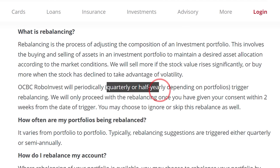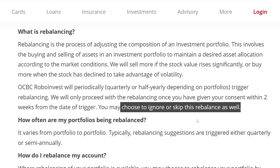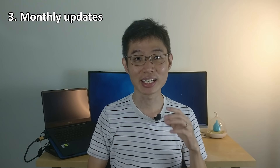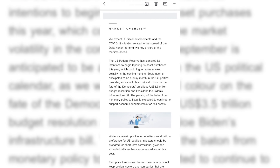Rebalancing happens quarterly or every six months depending on the volatility of the portfolio. While many other robo advisors rebalance for you automatically, in OCBC RoboInvest's case, it will actually ask you whether you want to accept the rebalancing recommendations or not. If you choose yes, it will go ahead and do the rebalancing. You can also choose not to accept — then your existing portfolio is retained without any change. Third, every month OCBC will also send you an email to update on the latest news and trends. That's good if you'd like to keep up to date on performance as well as any new portfolios or features that will launch.